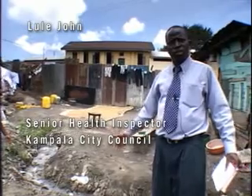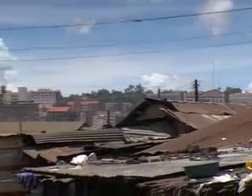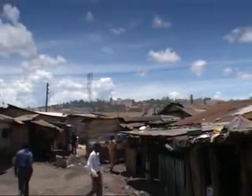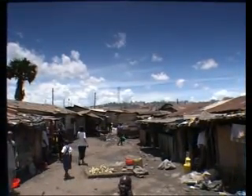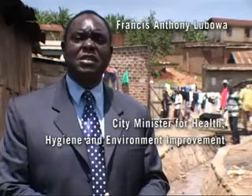This slum area is called Kisenyi, Kisenyi I, in Kakadjo Zone. It is one of the densely populated slums in Kampala and an area where sanitation is very poor. In Kampala we have a number of slums like this, but this one is the worst as far as sanitation is concerned. We have different systems.